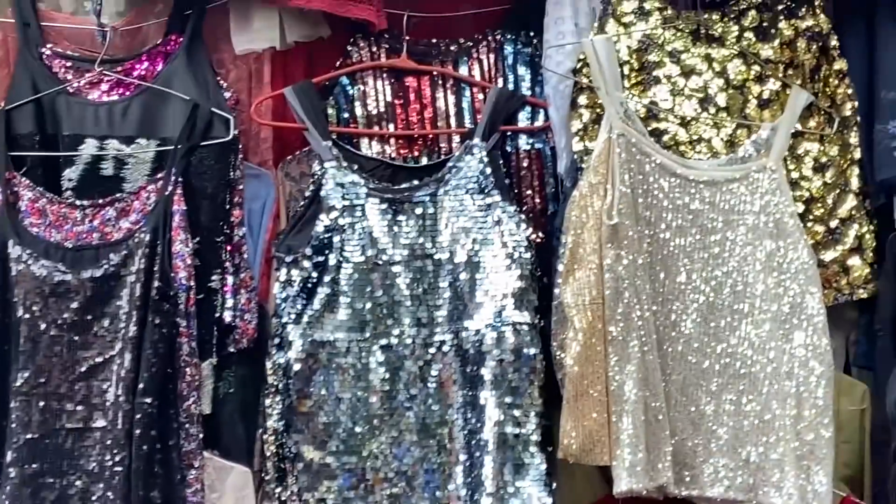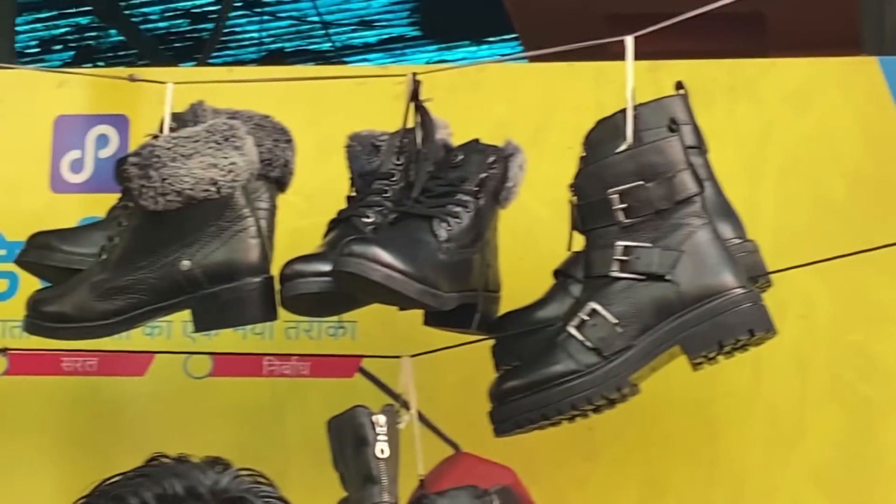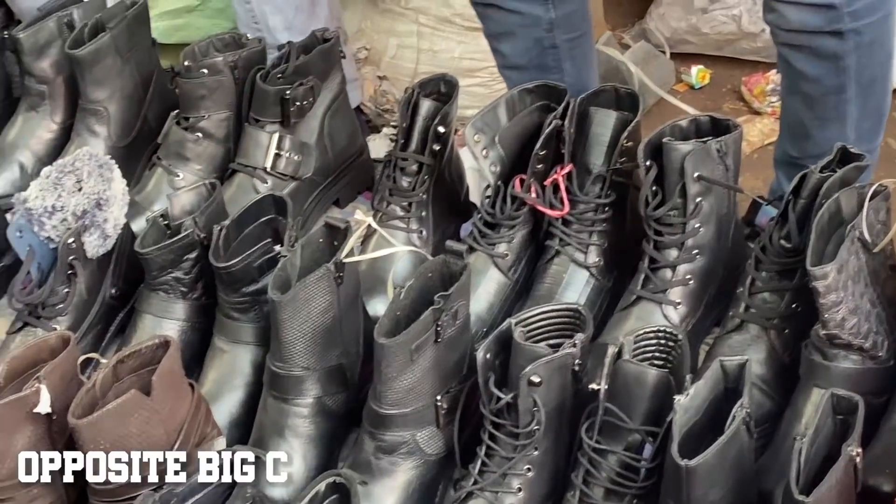Agar aapke party plans hain toh aap pullover ya phir high neck ke upar ye sequin tops pehen ke rock kar sakte apni party look! I also saw a huge variety of boots this time, and winters mein ek achha pair Sarojni se boots ka lena toh banta hi hai.